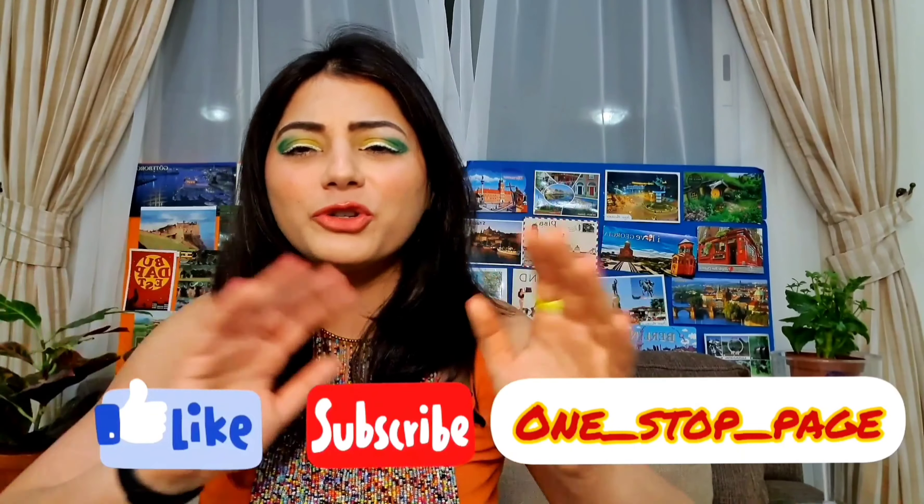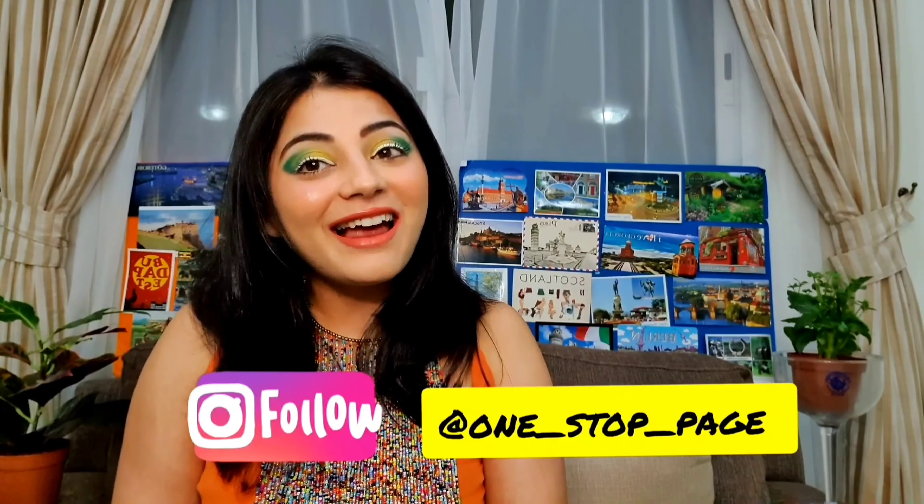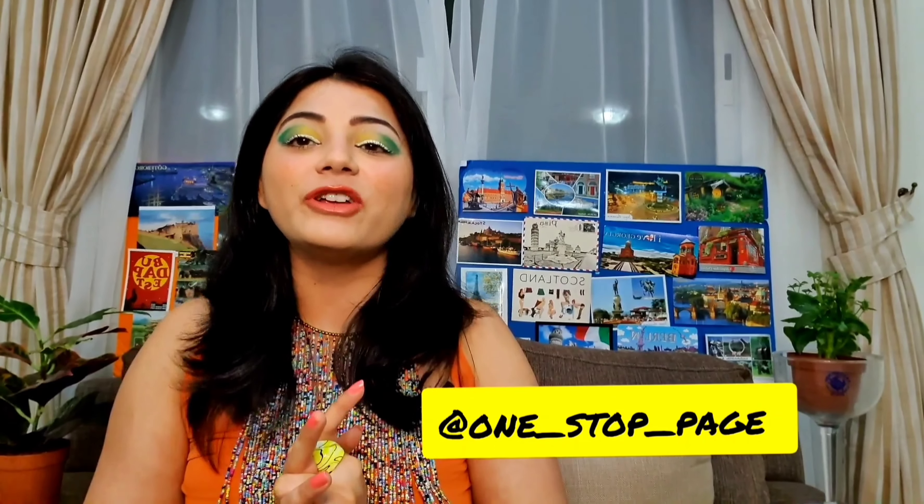Here is the final reveal — this is how the entire neon fluorescent look has turned out, and the lipstick goes really well with the entire makeup. I like the way it turned out! Let me know your opinion — it's a bit different, but it's sometimes important to break the norms and make your own way when it comes to fashion and makeup. If you liked this video, don't forget to like, share, comment and subscribe. Also follow us on Instagram IGTV — our channel is onestop_page. See you in the next video!